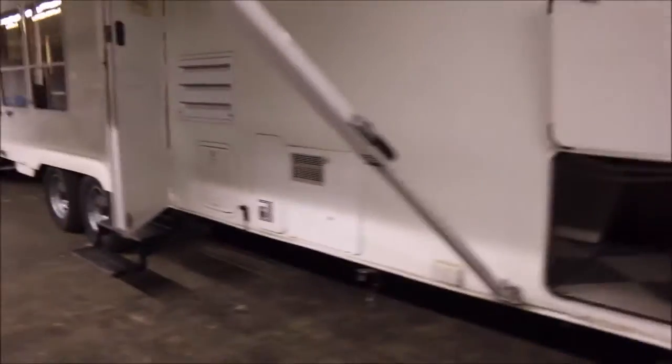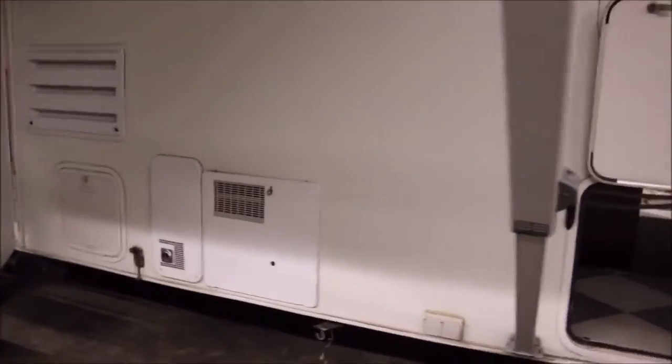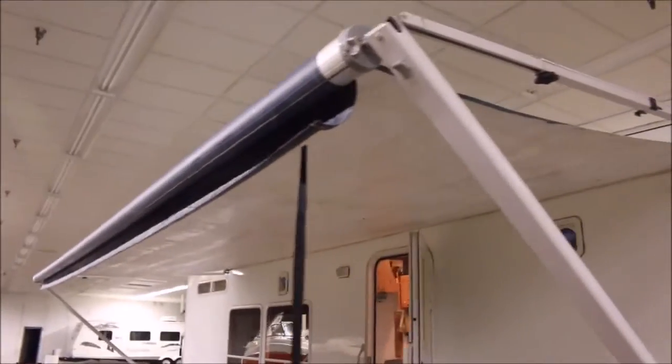It has this huge pass-through storage compartment here. And then it's got a 10-gallon hot water heater, furnace of course, and a rooftop AC. It's also got this large patio awning, which still looks really good — just needs to be cleaned up, but the fabric looks good.